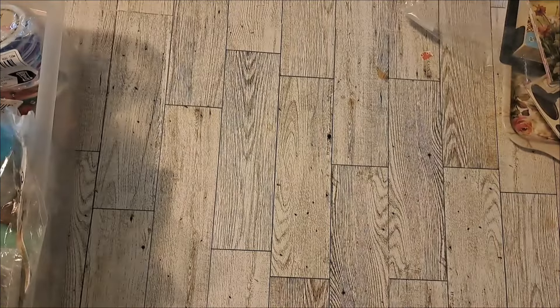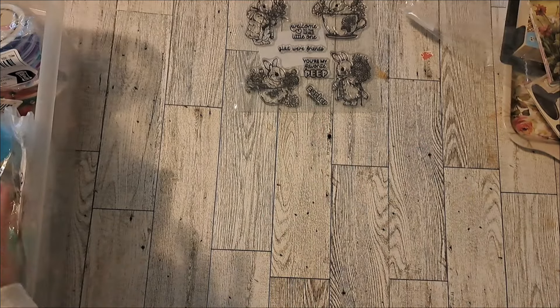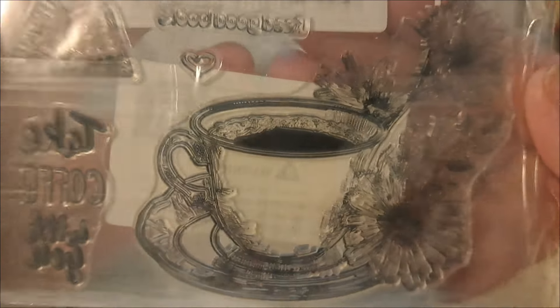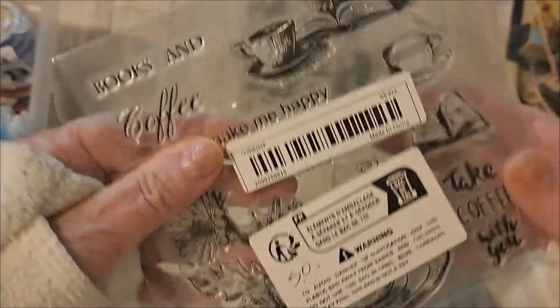And this set when I bought it was $2.48. So I got a couple stamps. And this one — beautiful teacup.